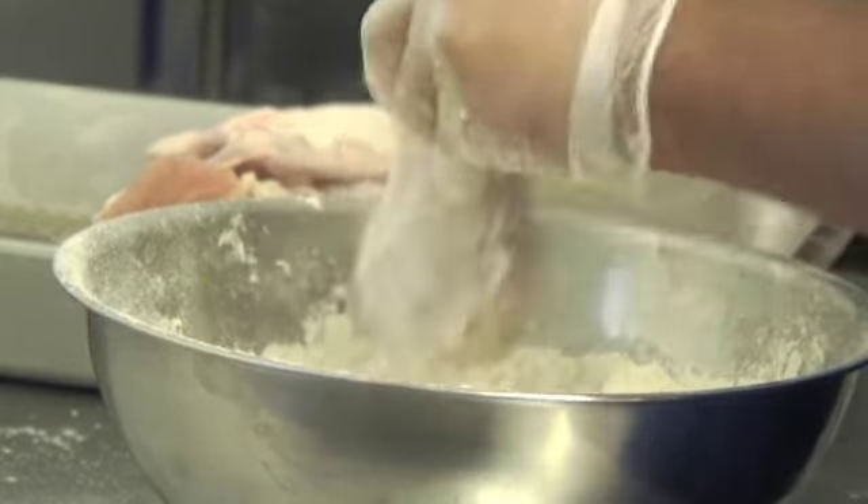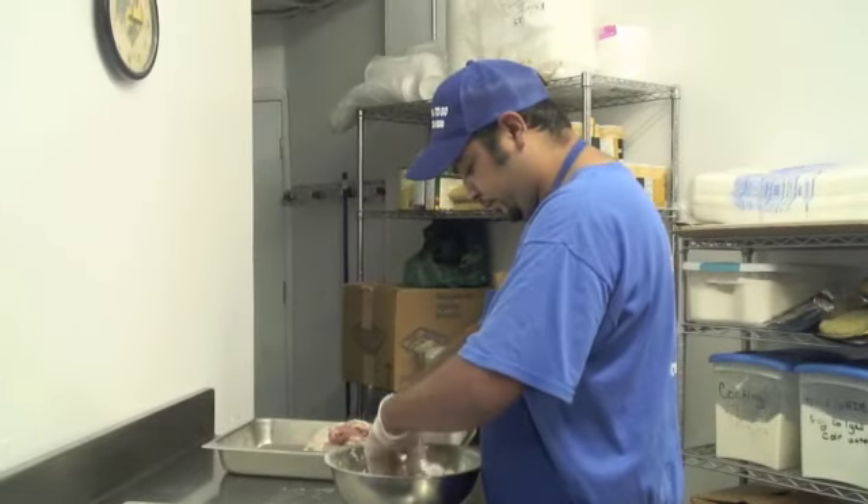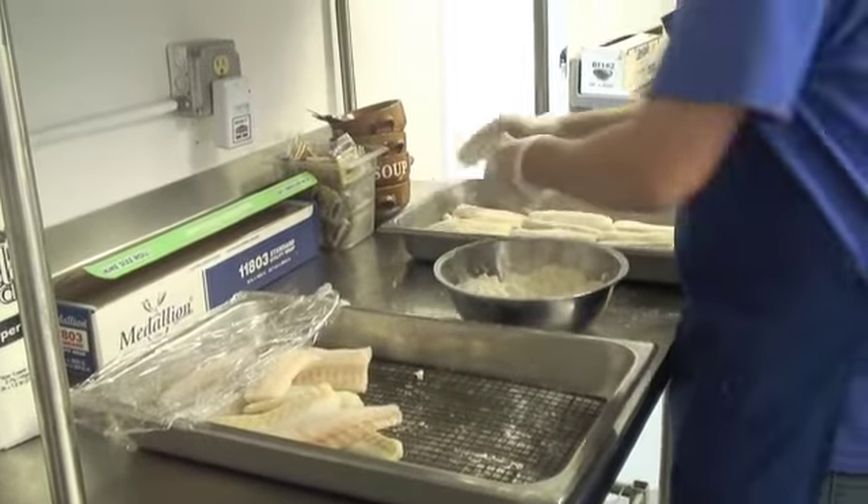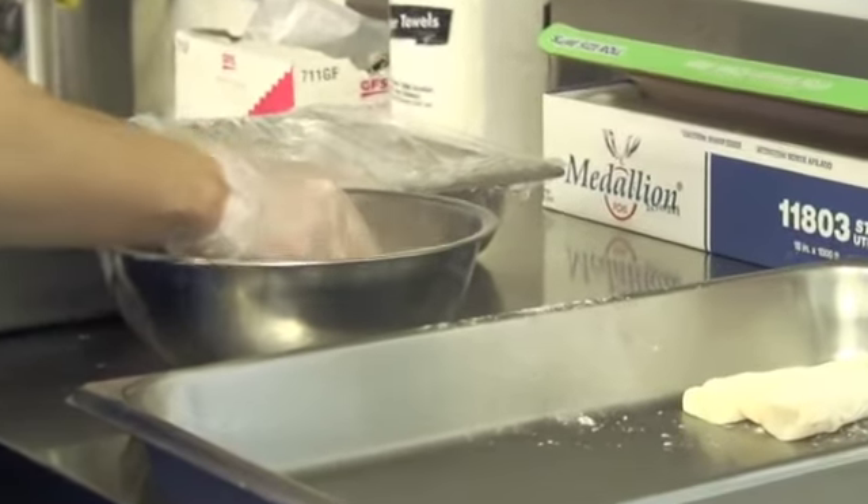We clean the chicken, we marinate the chicken, we dust the chicken 45 minutes before it's served. It's a fresh product, it's never frozen.